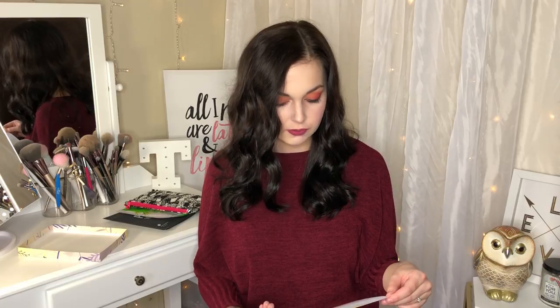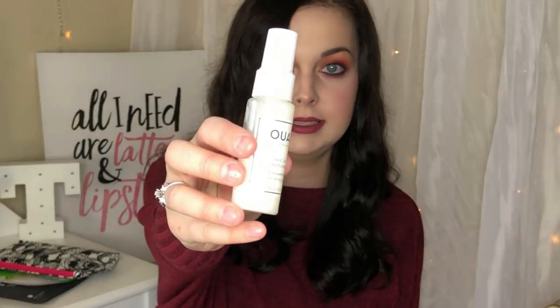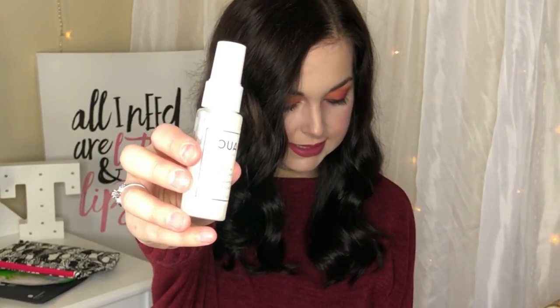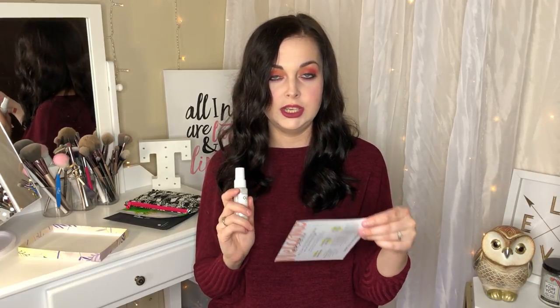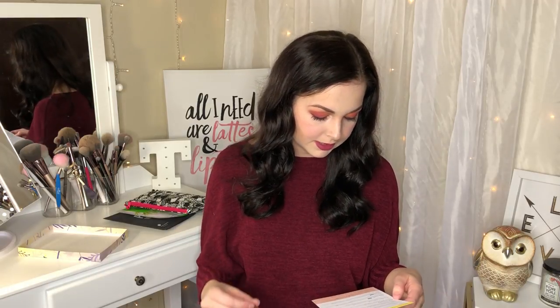Next from the box is a Kai Leave-In Conditioner — full size is $26. This mist smooths, softens, protects, and detangles strands for all-day moisture. You spray it onto damp hair before brushing and heat styling. It has the mildest clean scent ever, which is nice. I'll have to let you know if it leaves my hair feeling heavy or like nothing at all.